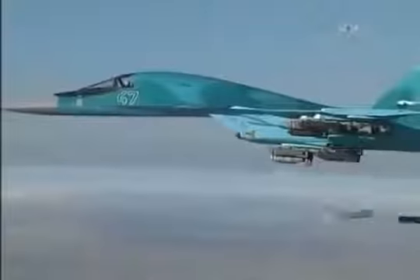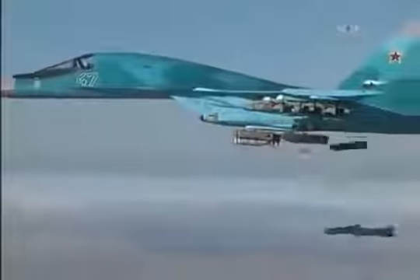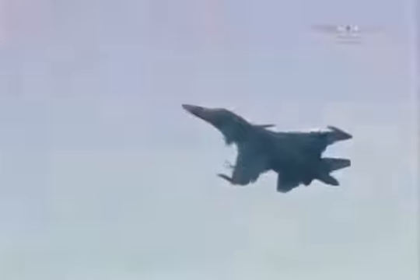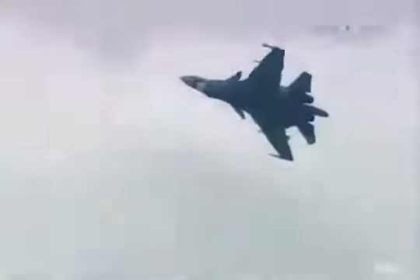The armament arsenal was impressive — high-precision guided rockets and bombs capable of hitting targets in the air, on the ground, and beyond. This striking aircraft combines every function of a fighter, reconnaissance plane, a bomber, and attack aircraft.